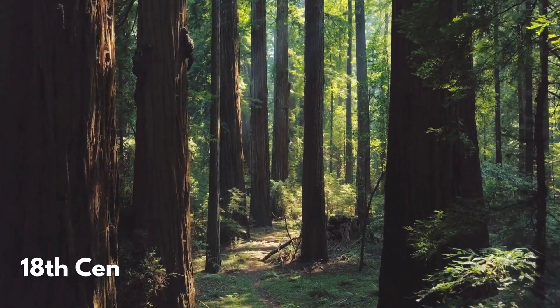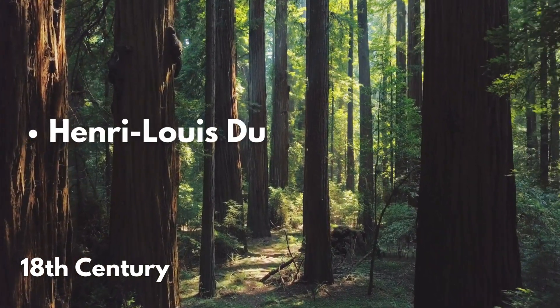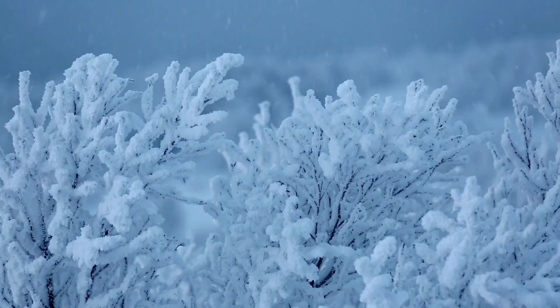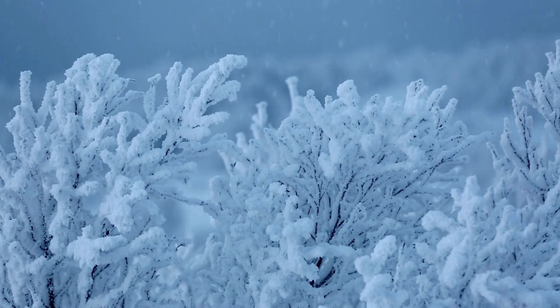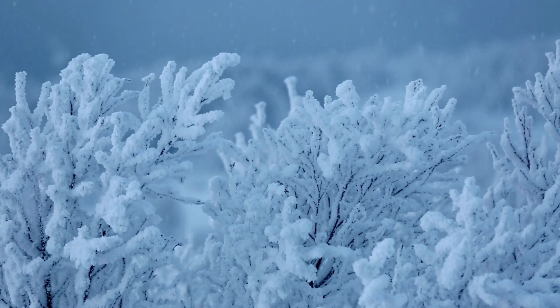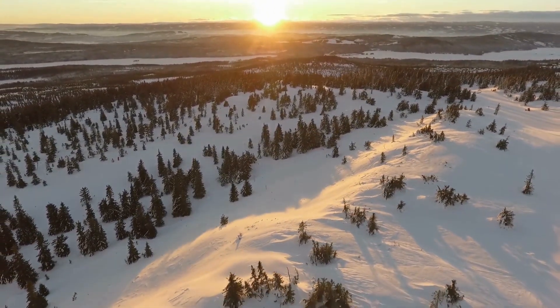Fast forward to the 18th century, and two French scientists took this further. They studied the effects of different growing conditions on tree rings and discovered something interesting: a severe winter in 1709 left a distinct dark ring in European trees, providing a reference point for naturalists to compare with other trees across Europe. This was one of the first instances where tree rings were linked to a specific historical event.